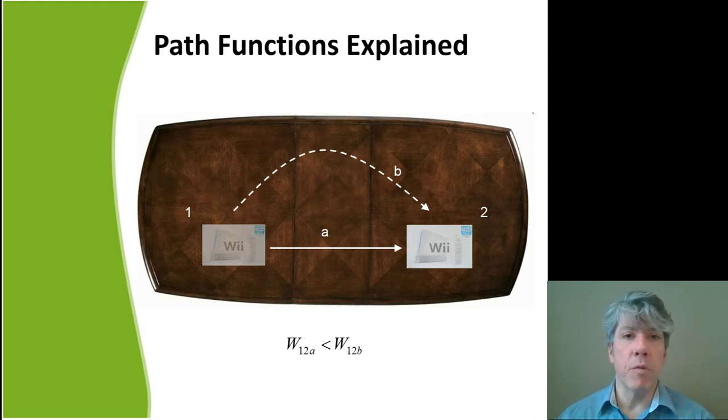Work is path dependent. Consider sliding a box across a table — depending on the path you choose, the amount of work (force times distance) is different, mainly because the distance is different. You should see that work is a path-dependent function, just like heat. Some paths require more work, some paths require less.